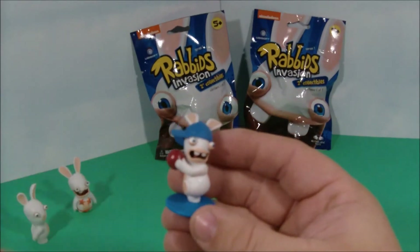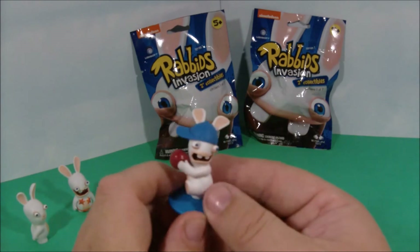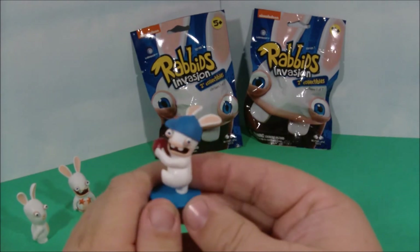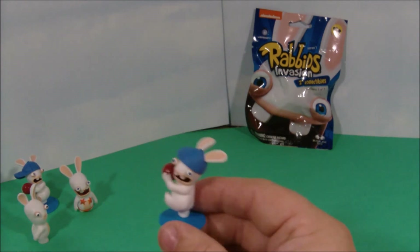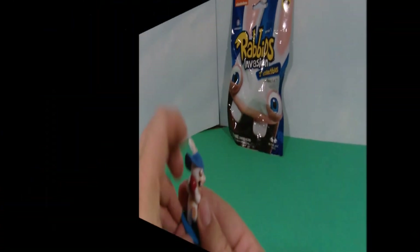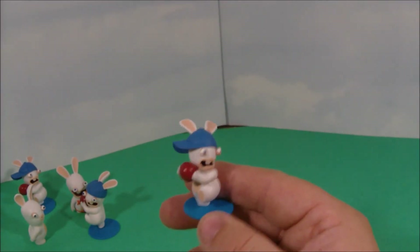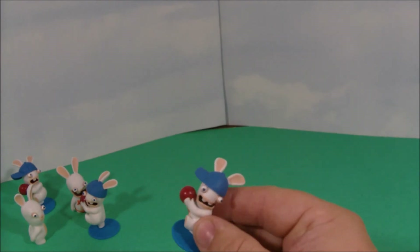Inside the next one we've got a little kickball pitcher. He's got a little cool base and a little blue hat on, and he looks like he's getting ready to throw out a pitch. Wouldn't you know it, we found two of the same guy — looks like we may have to play a little dodgeball instead of kickball. And inside the last one we've got the same little guy again with his kickball, getting ready to throw it.